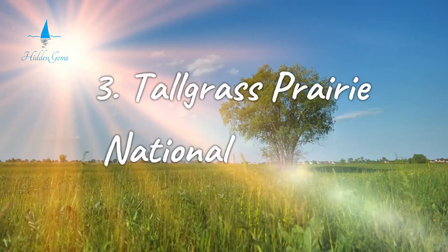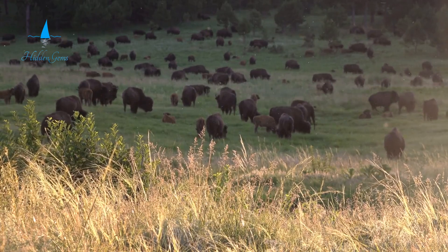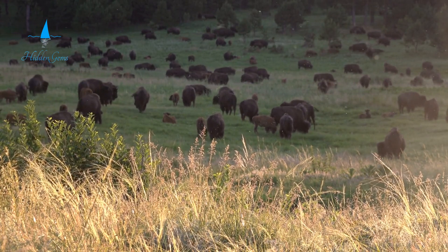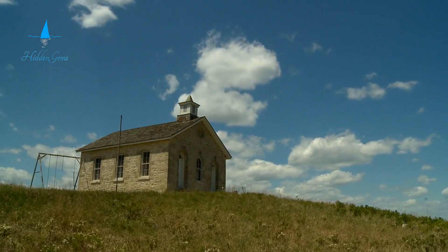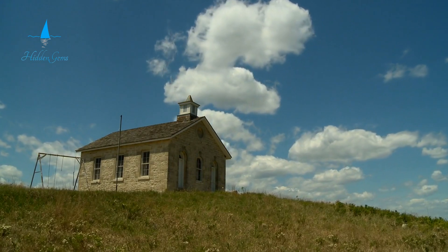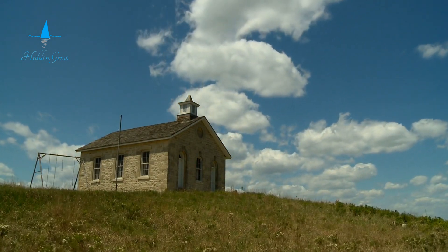Number 3. Explore the Tallgrass Prairie National Preserve and travel back in time. Stand in the wide open landscapes that greeted early settlers. This unique park has more than 10,000 acres of tall grass prairie. Tourists can discover and enjoy this rare and endangered ecosystem.